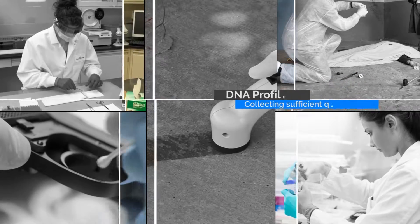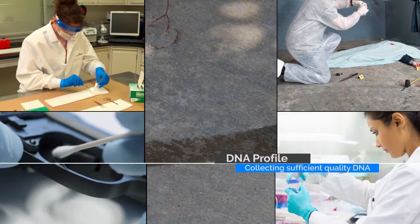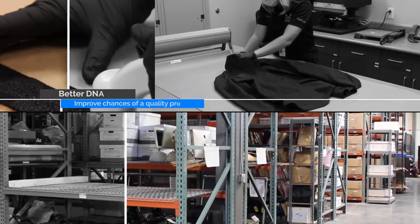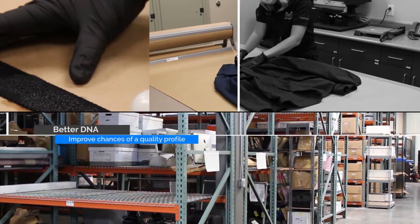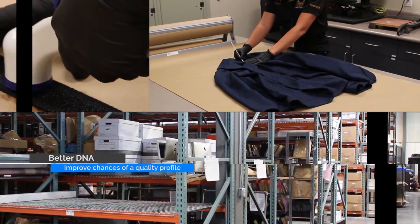Generating a DNA profile is a matter of collecting sufficient amounts of quality DNA material and correctly processing the material in the lab. If investigators can provide the lab with better DNA collections, it will improve the chances that a quality DNA profile will be generated, leading to a greater number of cases solved.